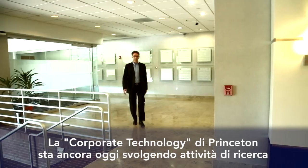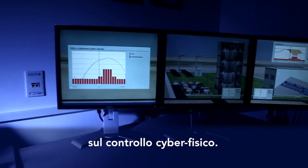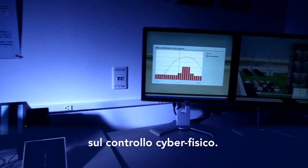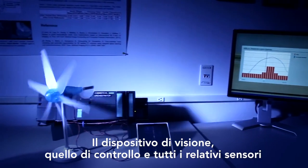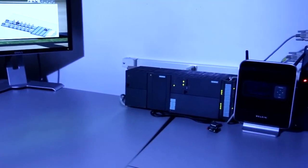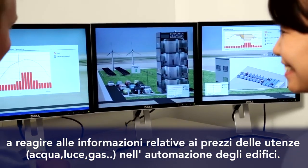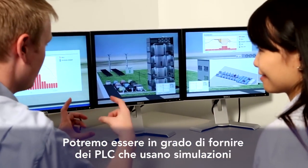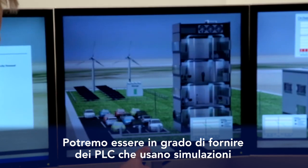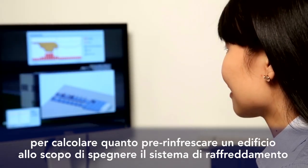At Corporate Technology in Princeton, a cyber-physical control is being researched even today. The vision: the control and all linked sensors are connected to the internet. One potential scenario is enabling the PLC to react to utility pricing information in building automation. We can enhance PLCs to use simulation to calculate how much to pre-cool a building, with the ultimate goal of turning off the cooling system during peak times.